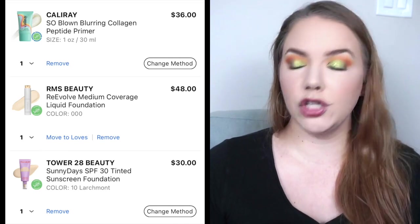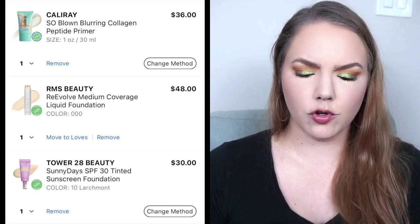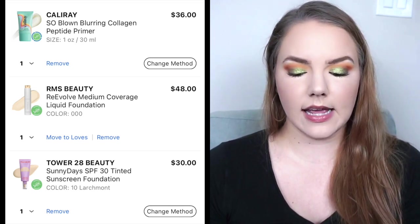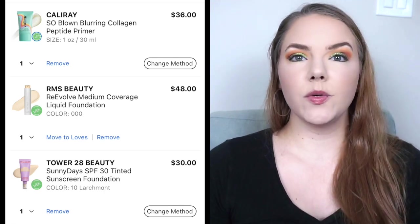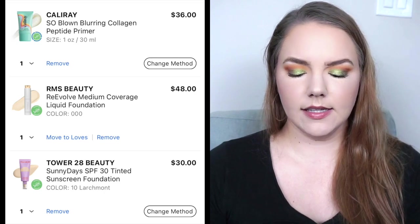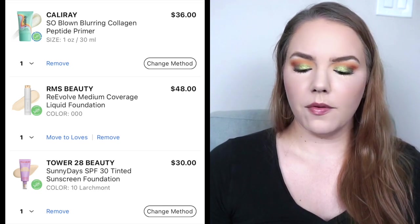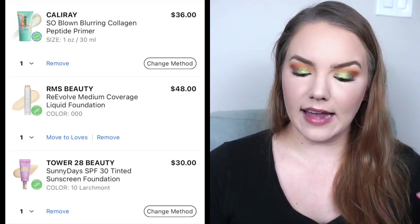For foundation type products, I only have two. The first is something I can wait to get — the Tower 28 skin tint. I tried it in the past and didn't love it at the time, but that was really before I got into skin tints. I think I would probably like it more now. It's called the Sunny Days SPF 30 Tinted Sunscreen Foundation. My perfect color would be 10 Larchmont, which is very fair and yellow tone. This retails for $30. The other foundation I want is from RMS Beauty — the Re-Evolve Medium Coverage Liquid Foundation. I would get the lightest shade 000, which looks yellow tone, and it is $48.